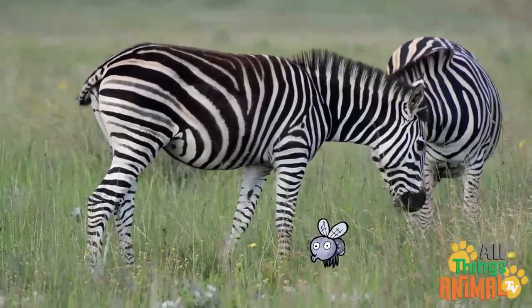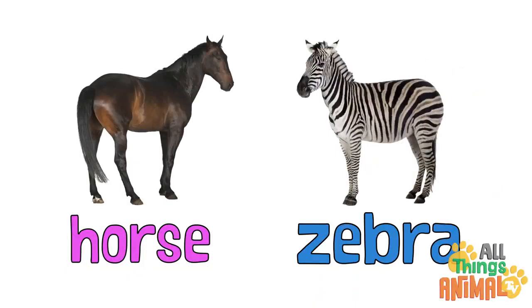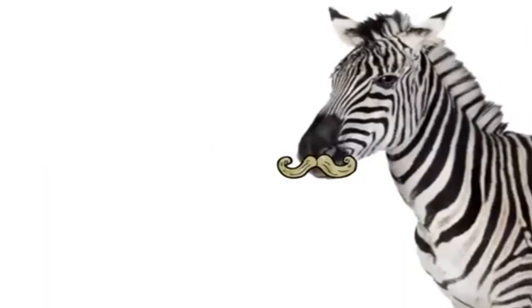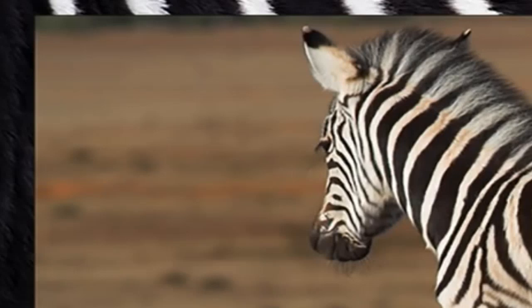Their stripes keep them from being bitten by flies. They look just like horses — can you see the difference? And like horses, mummy zebras are called mares, daddy zebras are called stallions, and baby zebras are called foals.